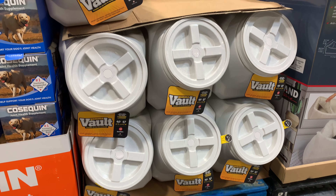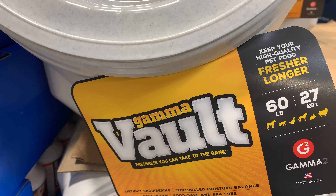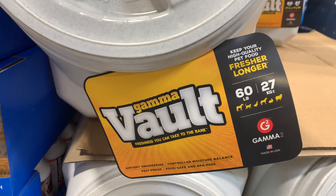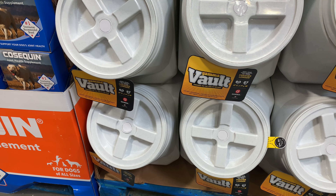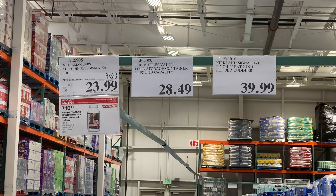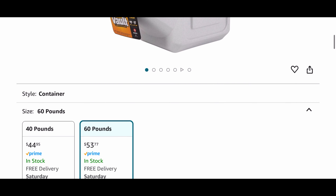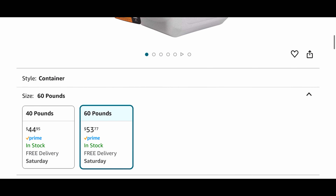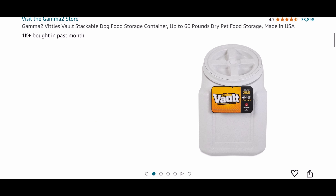Now tell me if you've seen these in your Costco before — these are the Gamma Vault storage containers and I was shocked to find them here. These are great because they seal airtight and they hold up to 60 pounds of food. They market these for animal feed but they are great to store anything. For the 60-pound bucket it's $28.49 at Costco, and on Amazon as you can see it's much more pricey.